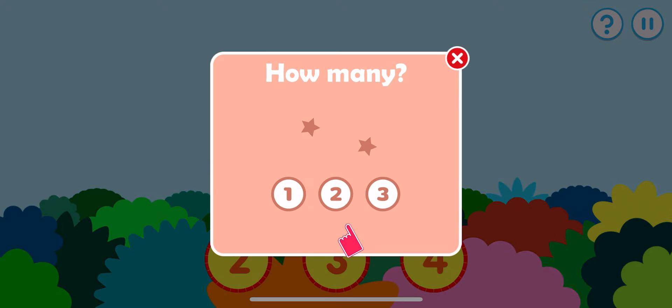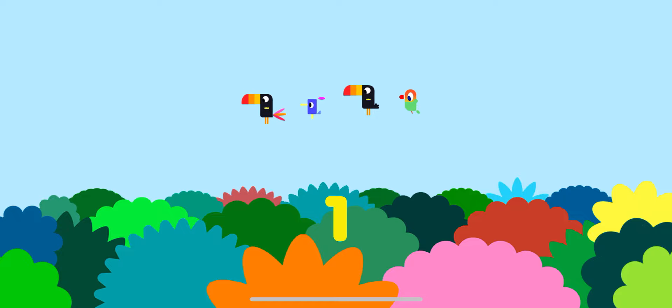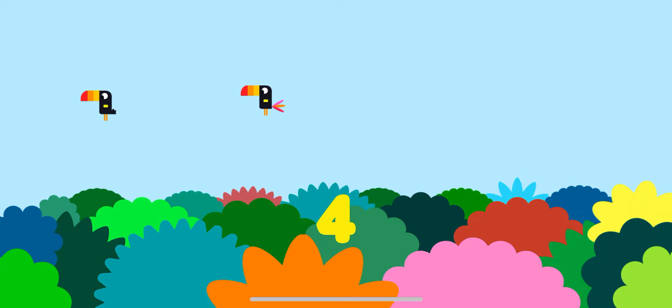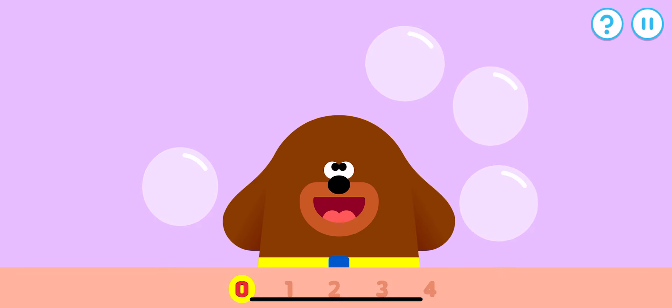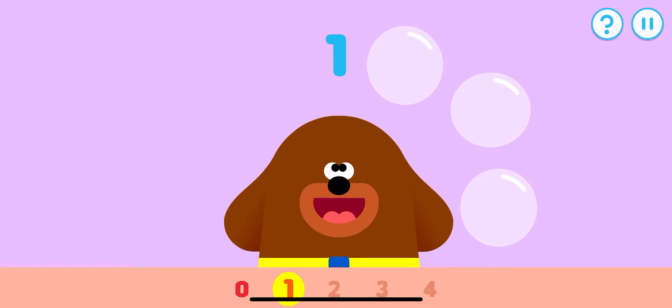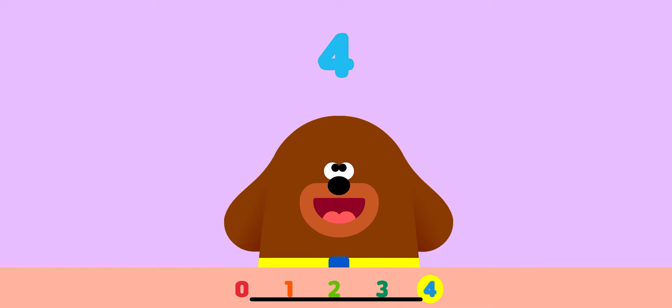Which number matches the amount of items on the screen? How many birds are there? Yes, that's the right number — one, two, three, four. Tap the items to count them. Let's count these bubbles, remember to count along: one, two, three, four.